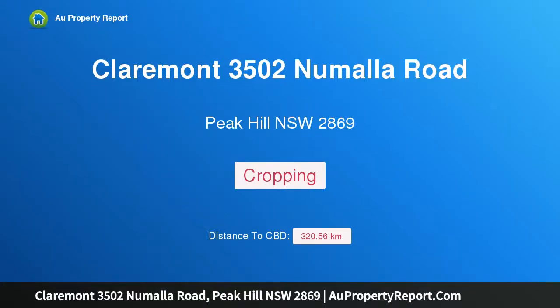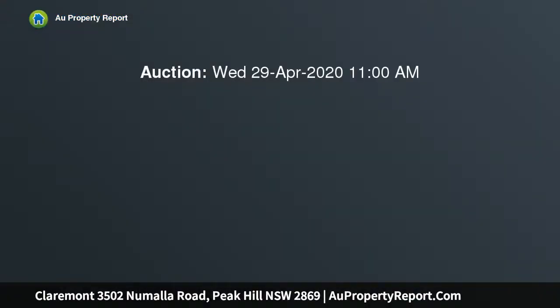Hi, I am glad to introduce Property Claremont, 3502 New Maller Road, Peak Hill, New South Wales 2869. Versatile Opportunities.